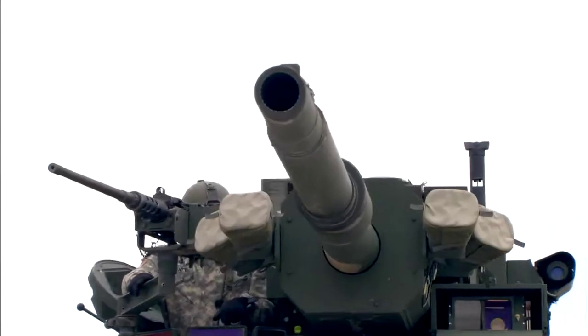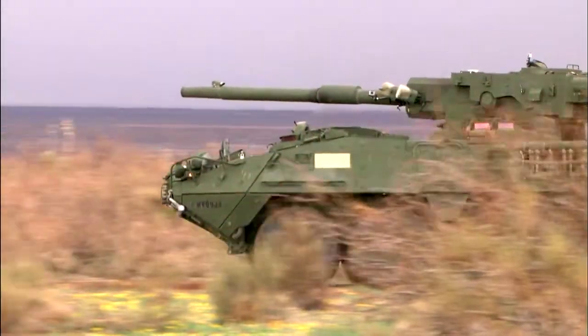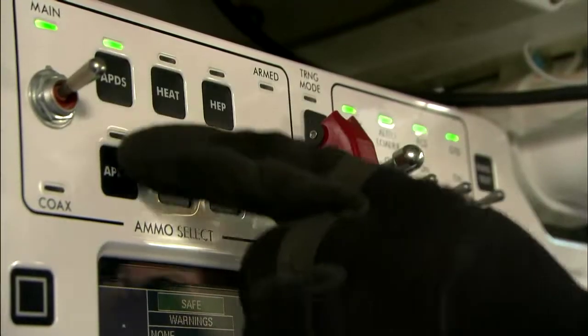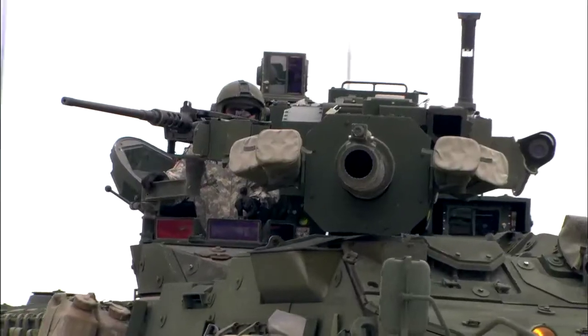If you're at the wrong end of the 19-foot-long barrel, the Stryker Mobile Gun System really is hell on wheels. At the push of a button, the crew can summon up to four different kinds of ammunition for taking on different kinds of targets.